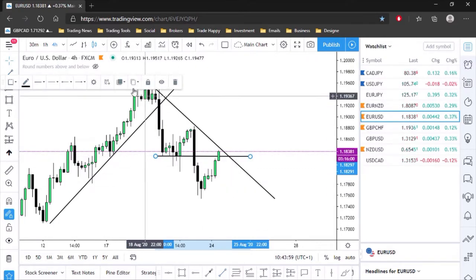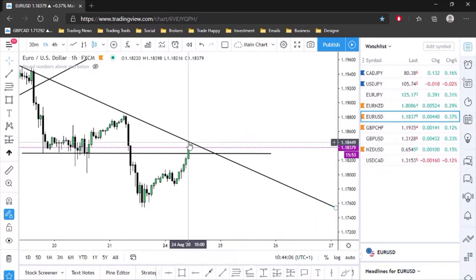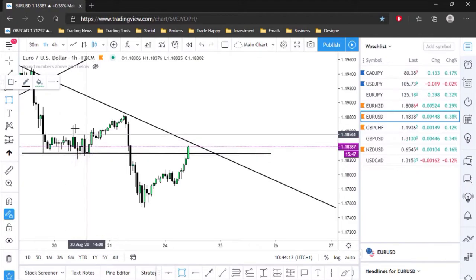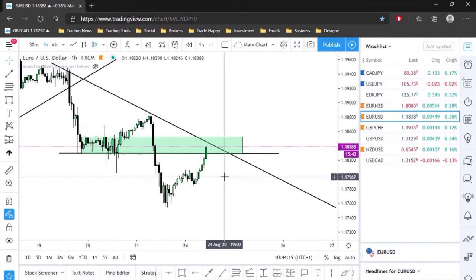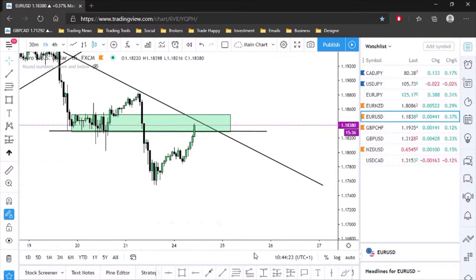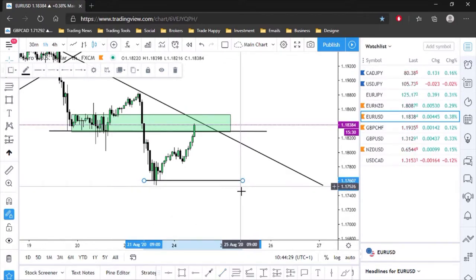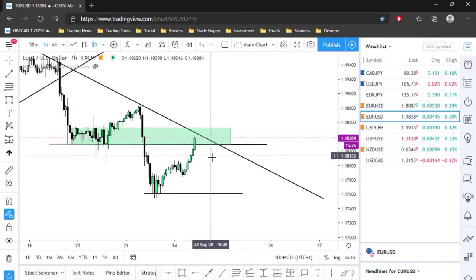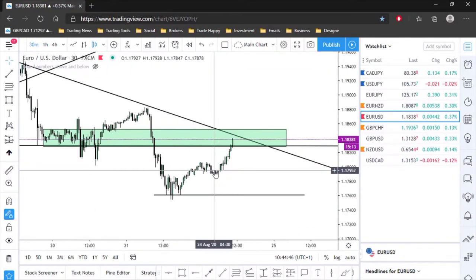We're coming up to a level of structure. On the one-hour we can see price pulled up into that level. This ranging consolidation area to the left is the region I'm looking at. I'm waiting for a signal, waiting for my entry rules to be met to take a short — at least down to this level here. I've marked this in red and I'll be looking for a shorting opportunity.